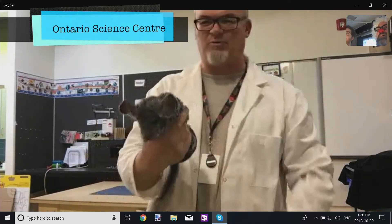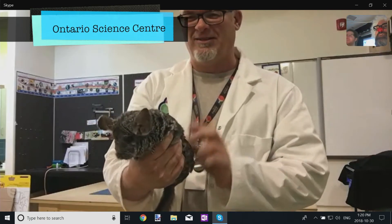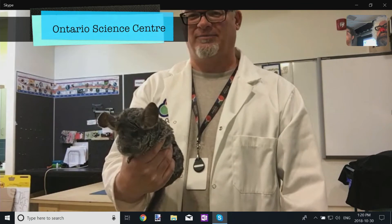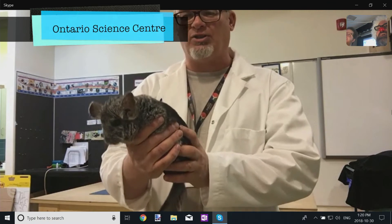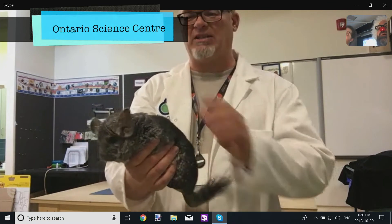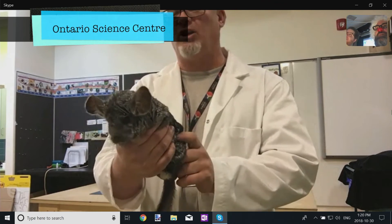I saw one of these before — do you recognize what that is? That's a chinchilla. Chinchillas are domesticated now, but from the wild, they're from Chile and countries like that. People basically raise them for pets, and they're super, super soft. They look like a rope, but they're very, very cute.